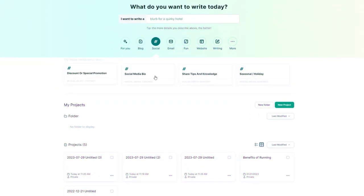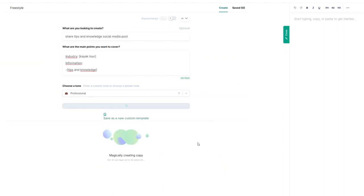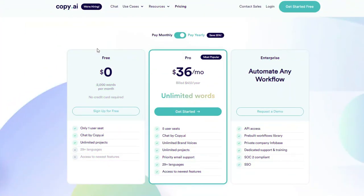This versatile platform supports multiple languages including Chinese, Spanish, French, Japanese and Portuguese. It also offers additional tools for inspiration and comes with a Google Chrome extension and plagiarism checks. Copy.ai offers different plans: the free plan includes 90 copywriting tools, 10 credits per month, 29 plus languages, and 100 bonus credits for your first month.